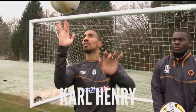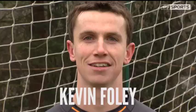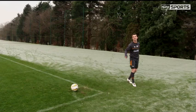Taking on the two-footed corner challenge this week are Wolves' Karl Henry, Frank Nublé, and Kevin Foley. Here are the rules: you have to score directly from a corner with your left foot, then score directly with your right foot. The ball cannot bounce before entering the goal, and the player who achieves this in the fewest attempts is the winner.